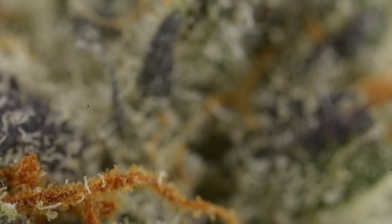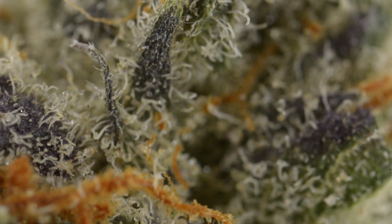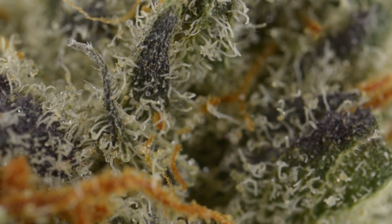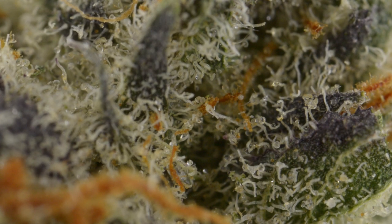On this 5x view, coming in on mainly some of the purple leaves, you can see the trichomes are still decapitated — a lot of the medicine is missing because the heads are gone. Most are cloudy and you don't really see much amber, which would indicate they could have probably let this go a couple more days to a week to bring out more of that sedation-type high.